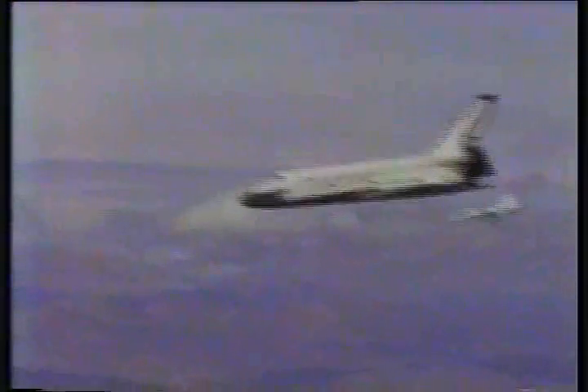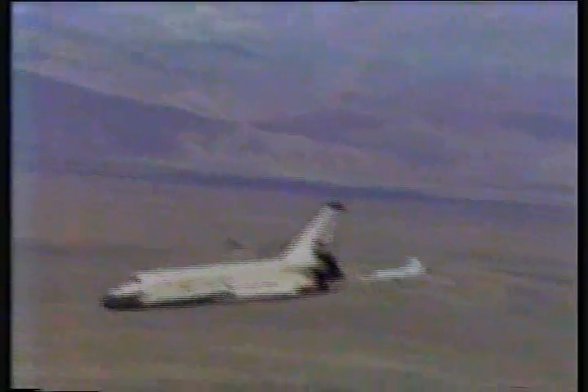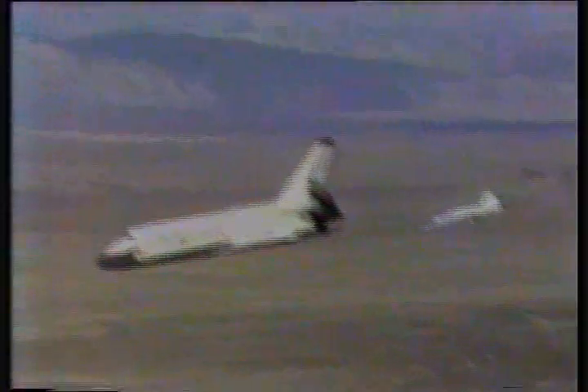You know, it's amazing. When you see it on television, you don't have the perception that you do watching it visually. It's just dropping out of the sky. It really is remarkable. Well, it drops at about 13,000 feet per minute. All under control.